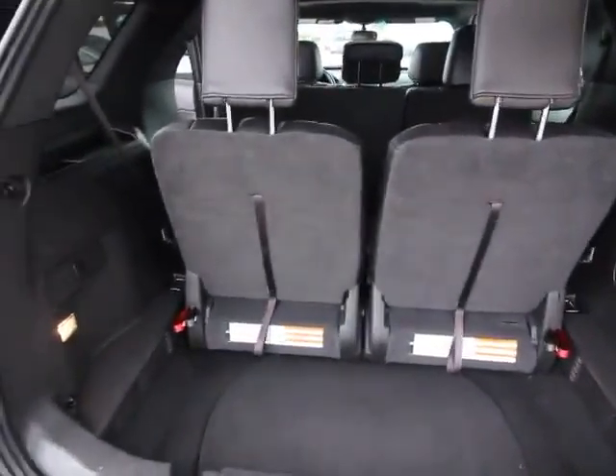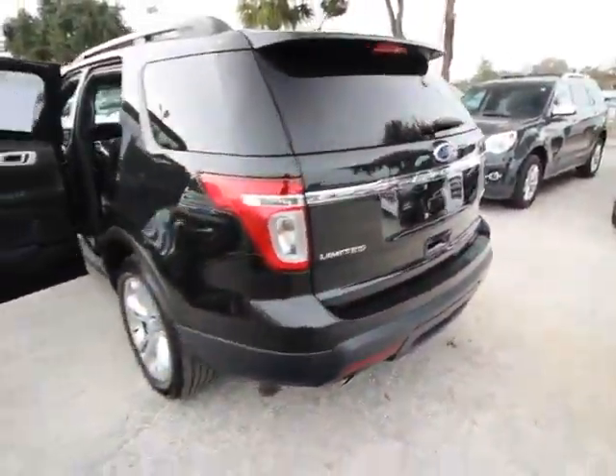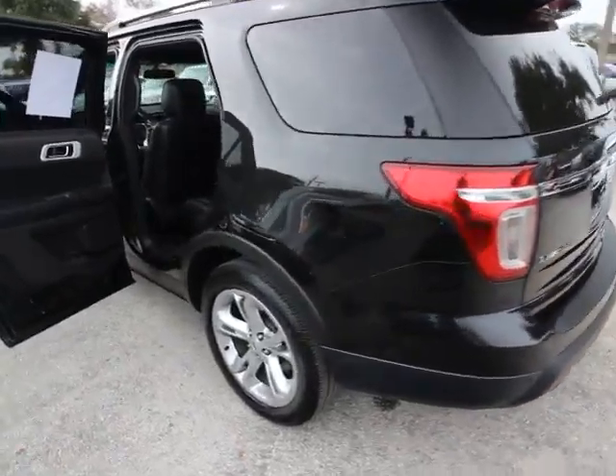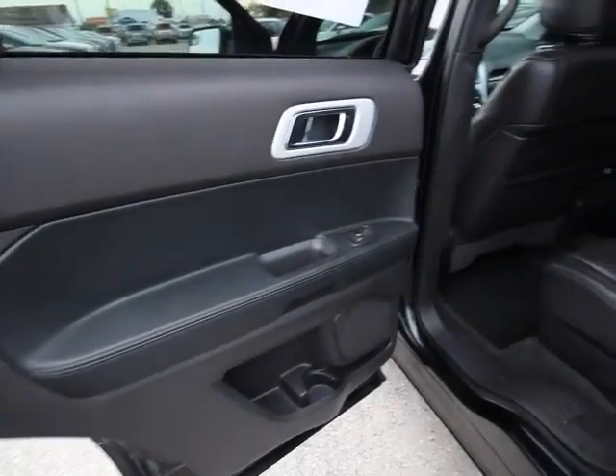Traction control, power passenger seat, dual airbags, power steering, air conditioning, four-wheel disc brakes, power windows, heated front seats, electronic stability control.